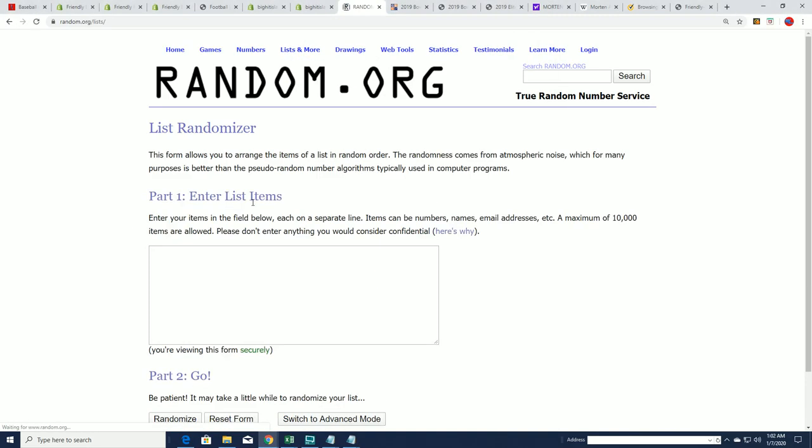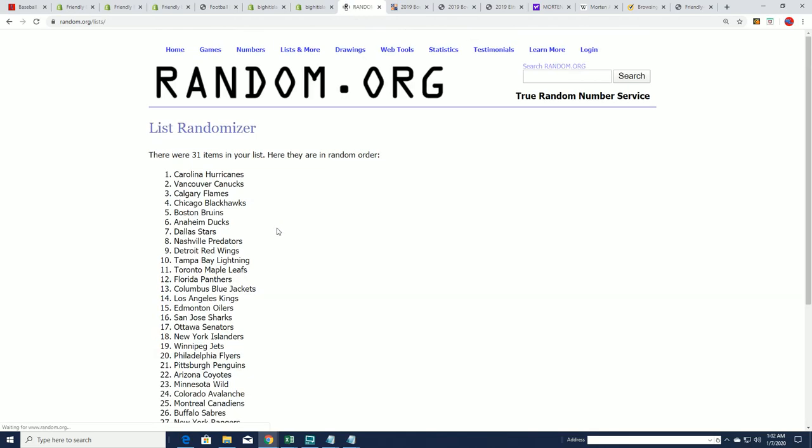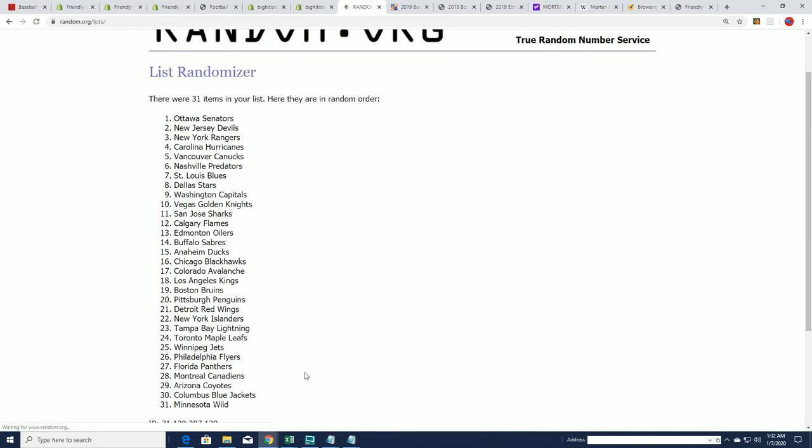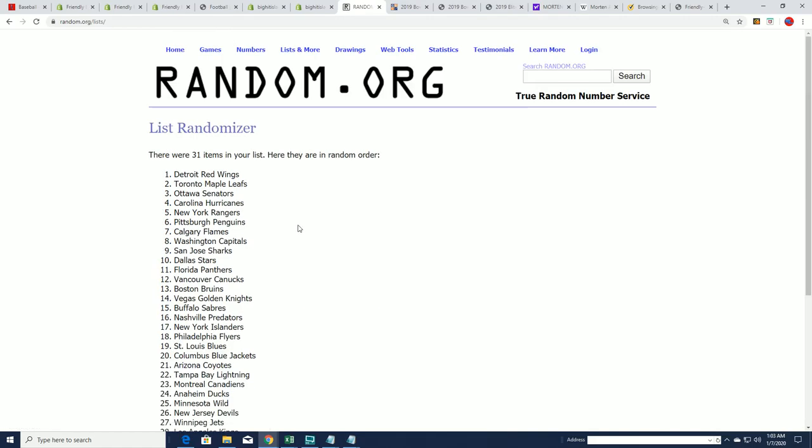Here we go with our teams going through the randomizer seven times. We'll stack the lists up side by side — both random lists go side by side. Just a second — lucky number seven.